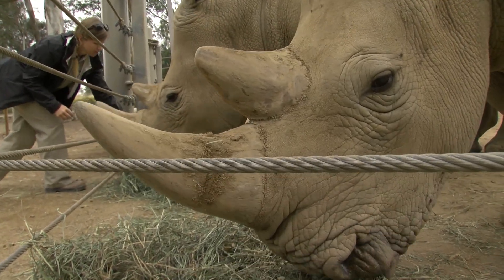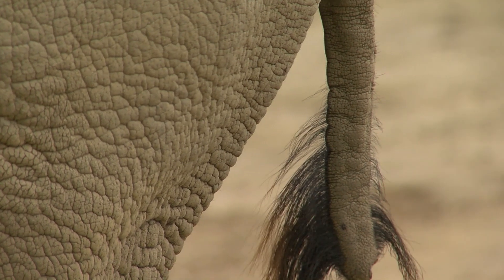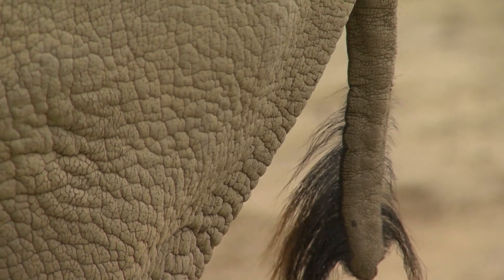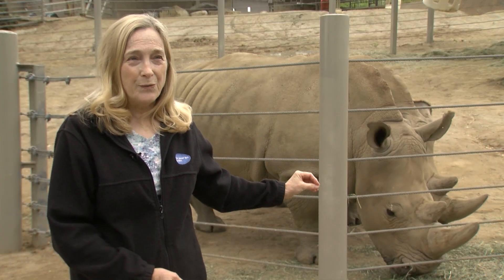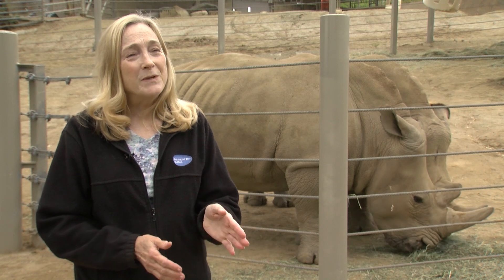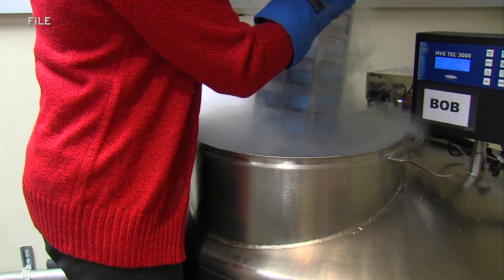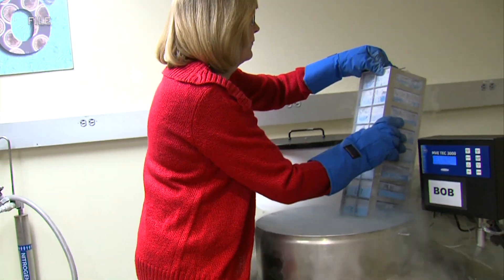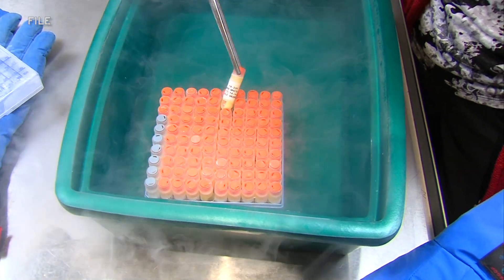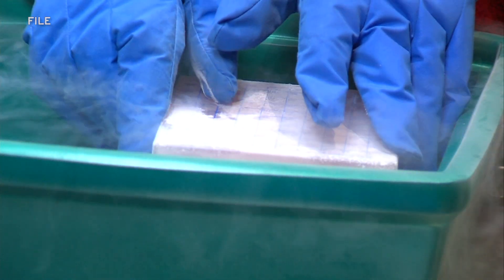If successful, the procedure will be groundbreaking because it's never been done on a rhino. Durant says the first attempts will be with southern white rhino embryos conceived in the lab — southern white rhino embryos into southern white rhinos. Once we've gotten the efficiency, worked out the kinks with the instrumentation, and feel confident in our technique, that's when we'll take one of those very precious northern white rhino embryos and put it into one of these southern white rhinos. Durant says the zoo has cell lines from 12 different northern white rhinos stored in a repository known as the frozen zoo, and geneticists are working on protocols to turn the frozen tissue into reproductive cells.